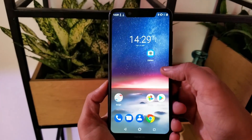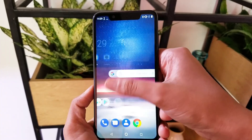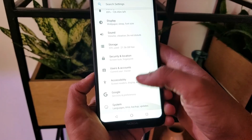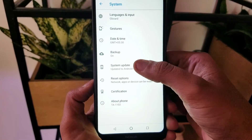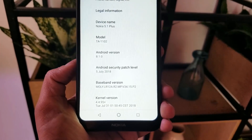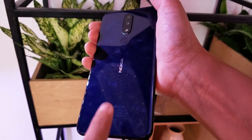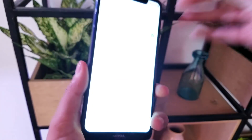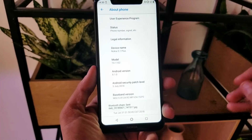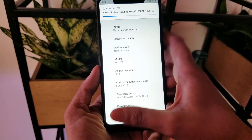The touch is very responsive and the viewing angles are good. Going into Settings and About Phone, it runs Android 8.1 Oreo with Android One. You get a pure Android stock experience with very little clutter and not much of a skin on top.